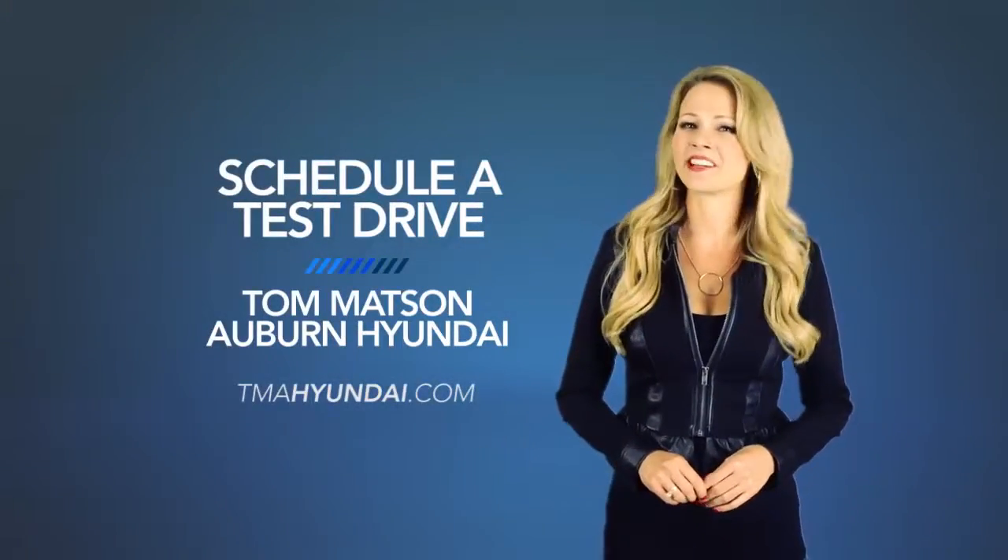Fun comes standard. So schedule a test drive of your very own at Tom Mattson Auburn Hyundai today.